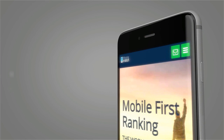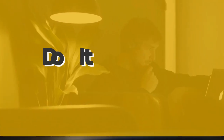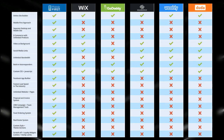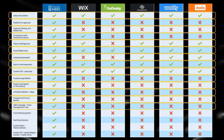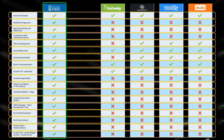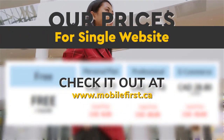Mobile builder — do it yourself, built for you, webmasters, do it yourself. Build yourself the fastest mobile website on the internet. All of our websites are designed with our latest mobile first technology. Check our prices for a single website at mobilefirst.ca.